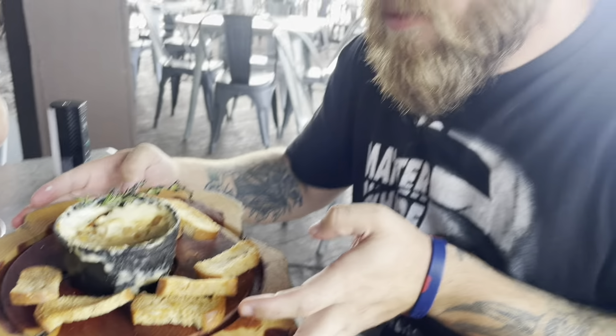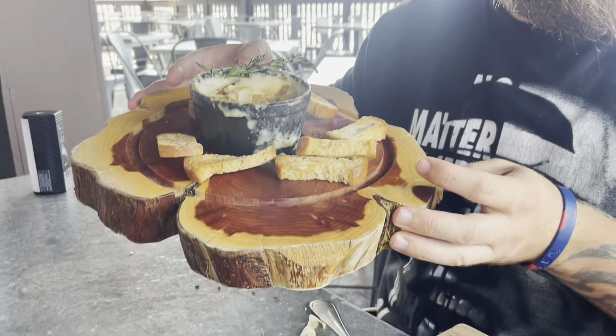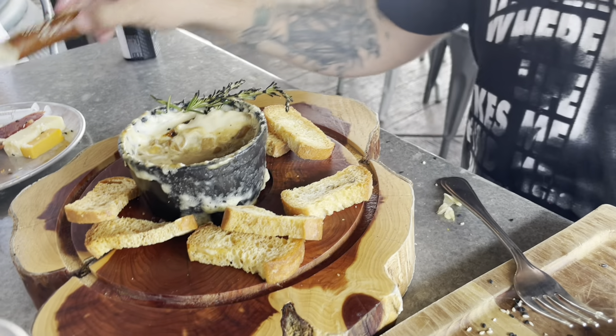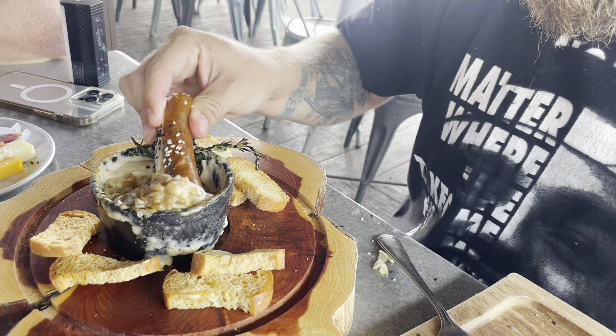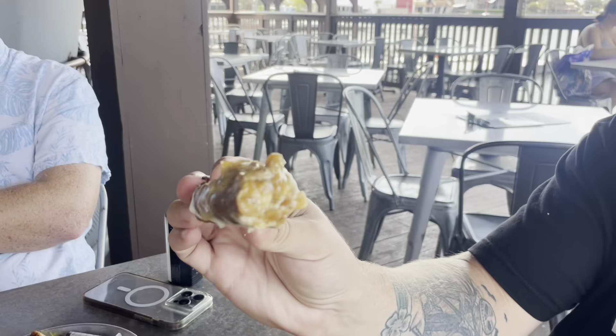JC is trying the volcano dip served on a slab of wood — great presentation. He says it's smoky, sweet, creamy, and good. Dish of the day! JC personally still likes the chicken and waffles, but with the pretzel dipped into the volcano cheese dip — that made it. Creamy French onion dip with pretzel is the ultimate combination. Dish of the day, confirmed!